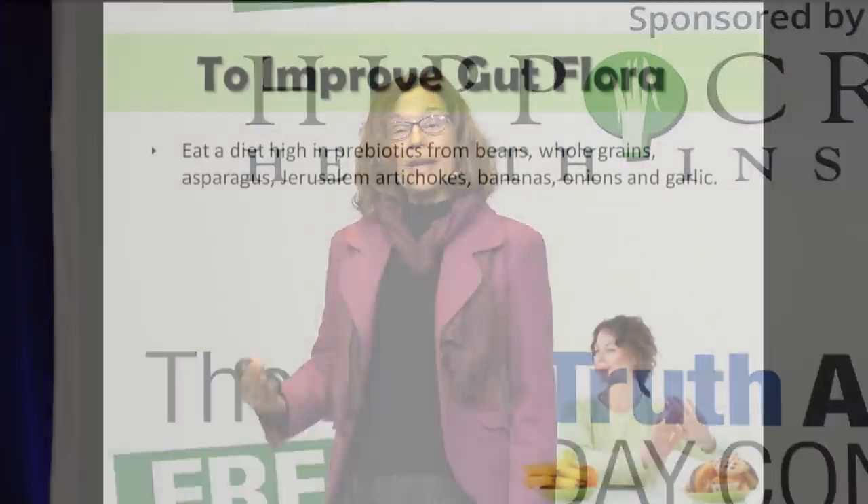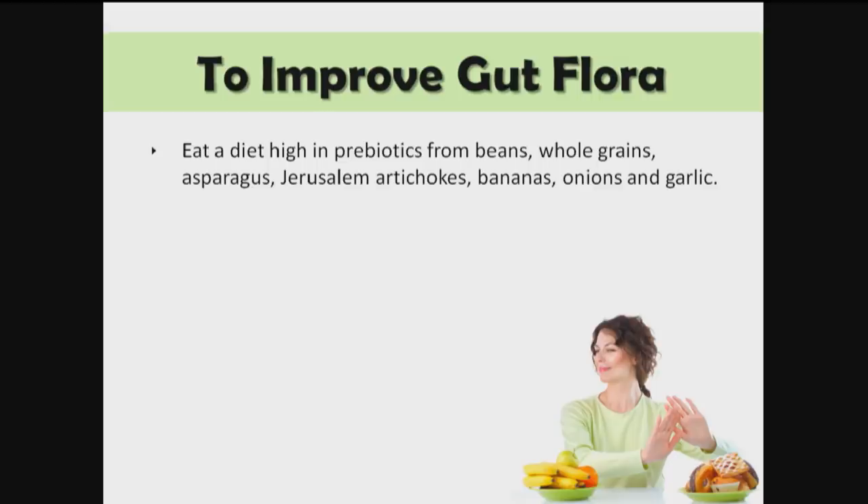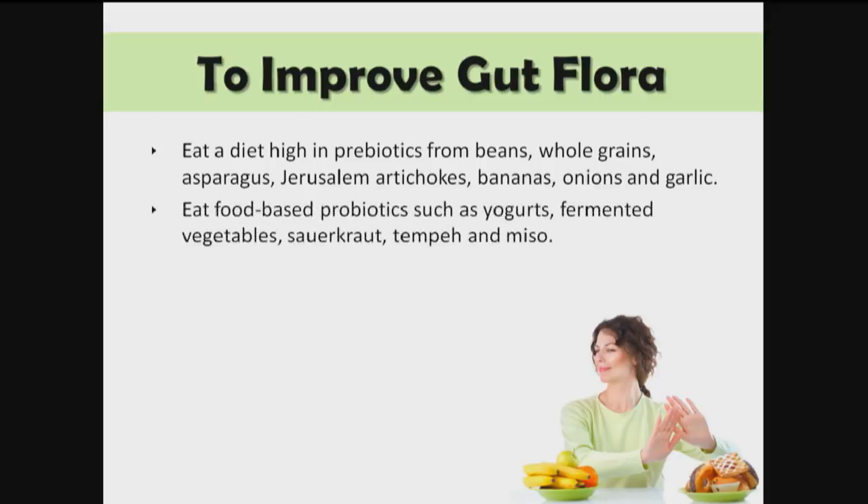How do we improve gut flora? We want to eat a diet high in prebiotics from beans, whole grains, asparagus, Jerusalem artichokes, bananas, onions, and garlic — these are especially high in prebiotics. We want to eat food-based probiotics like non-dairy yogurts, fermented vegetables, sauerkraut, tempeh, and miso. Prebiotics are the food for the bacteria; probiotics are the bacteria themselves.